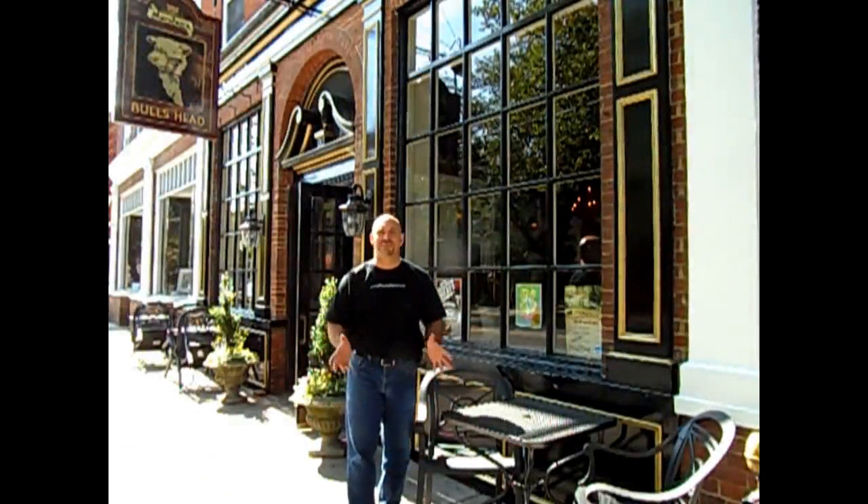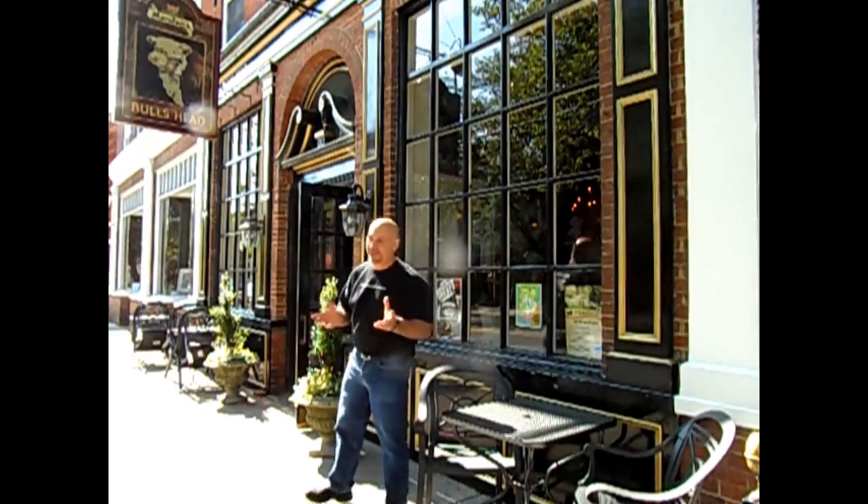Welcome to the Bulls Head Public House in Lititz, PA. We're about to go inside and check out the Bulls Head Beer Voice, so why don't you come on inside and join me.